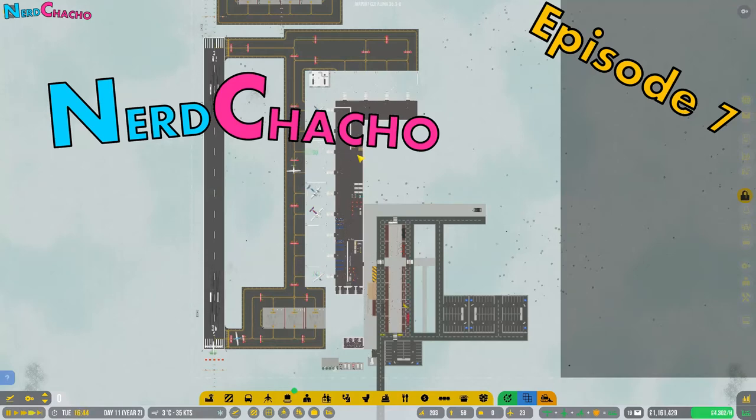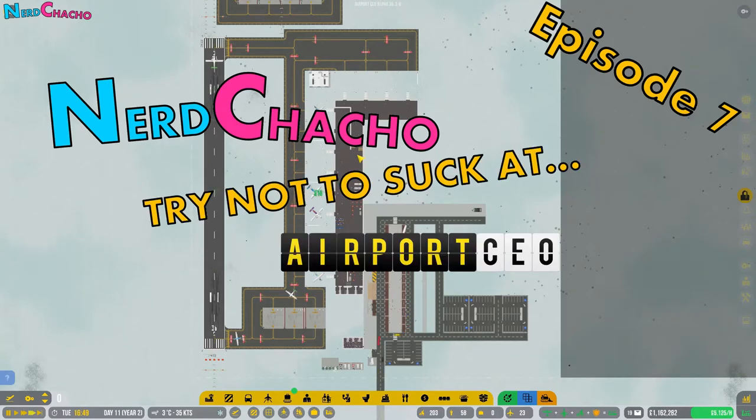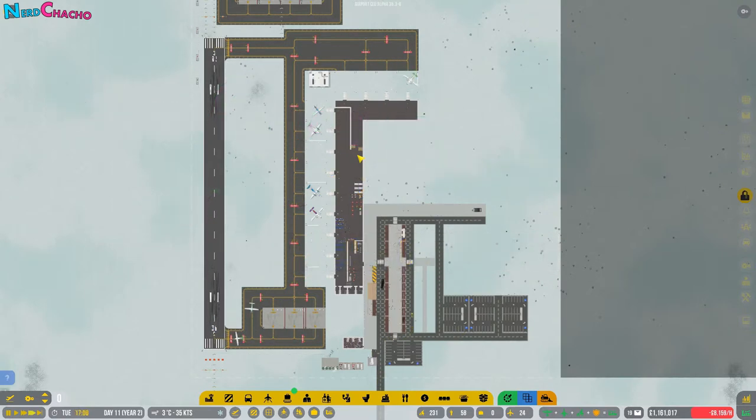Hey Natachos, welcome to episode 7 of Try Not To Suck At Airport CEO. Thanks for joining me today. We've so far built a good airport — it's making money, it's doing what it needs to do, flights are coming in and landing, but how ugly is it? We really need to fix this.